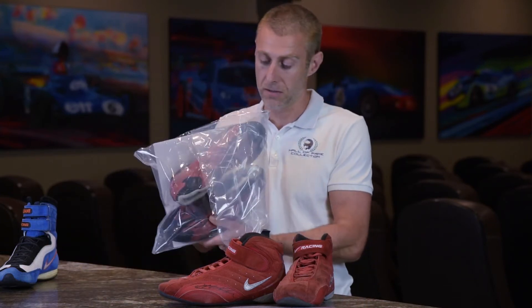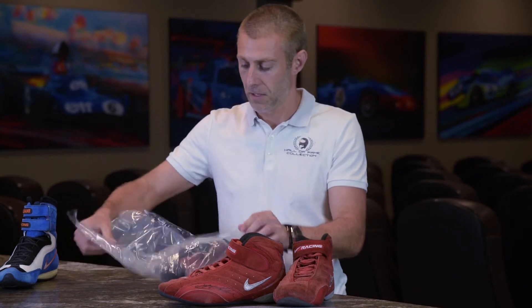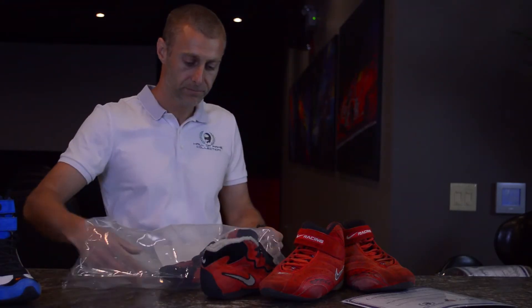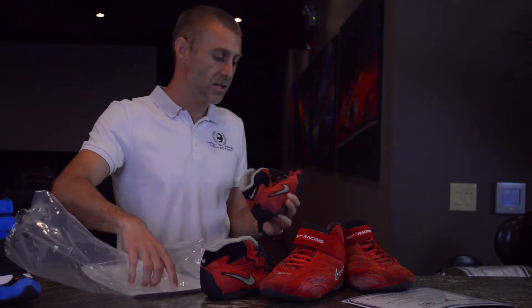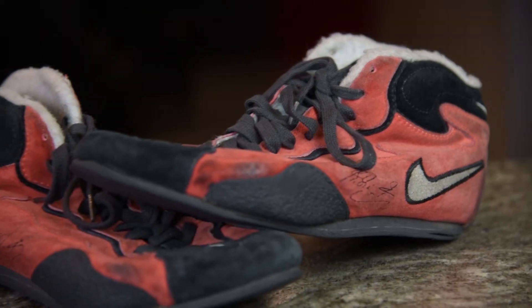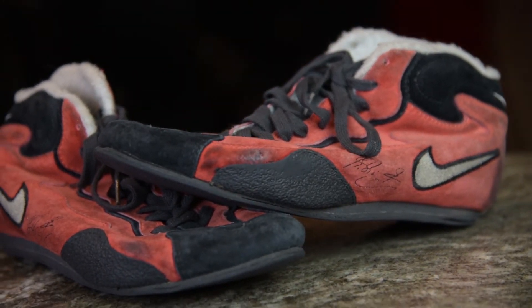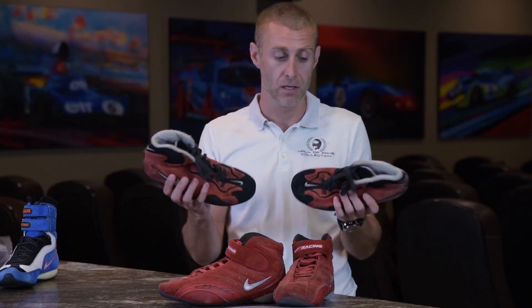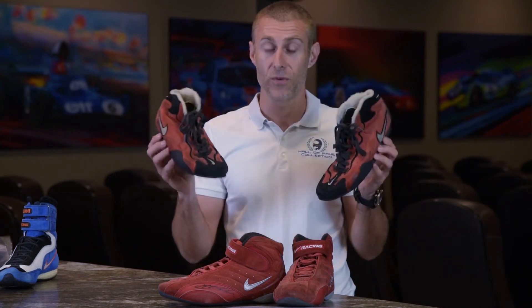They wanted to break into the market, and they signed up some really impressive drivers, including Michael Schumacher. We have this pair here from Ferrari, from his first championship — I should say — from the 2000 season. These are custom made by Nike in Oregon, USA. These boots were used by the seven-time world champion Schumacher in his first championship for Ferrari back in the year 2000.